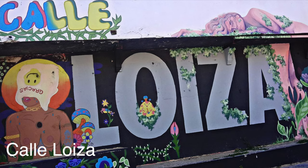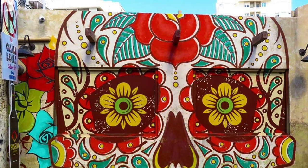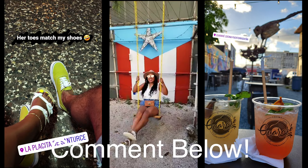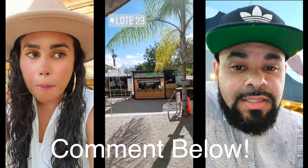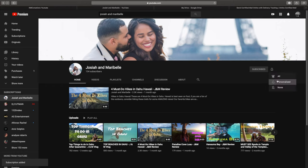We actually have an honorary mention and that is Calle Luisa. We didn't have a chance to make it, but from what I understand it's a booming area as well, similar to Calle Sierra — tons of murals, restaurants, bars, and great vibes. This is definitely a place we'll stop next time we're in Santurce. If you have any questions, leave them down in the comments, and if you haven't already, please like this video, subscribe to our channel, and hit that notification bell. Until the next video, let's get it!